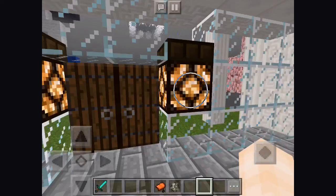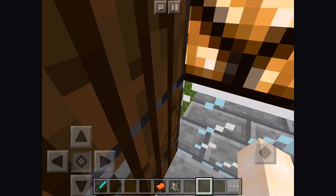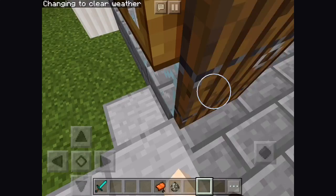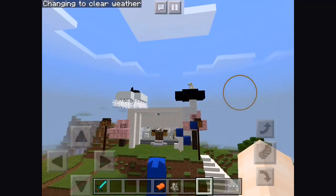Hey guys, so this is the first episode of Fairy Craft. Me and my friends are building a town but I'm by myself today. This is my house. We're going to show off our houses real fast. Here's my house.